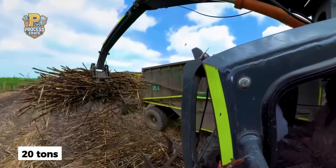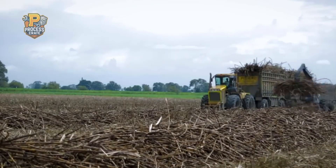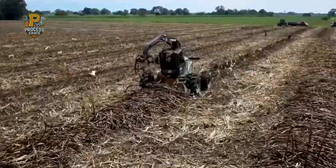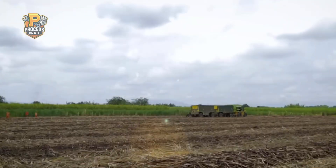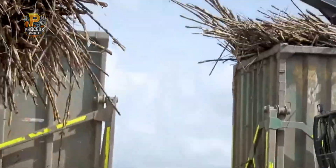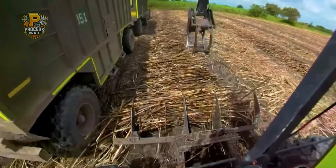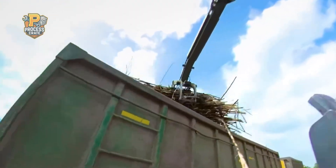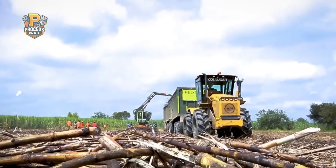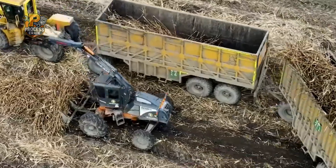Massive harvesting machines, some weighing over 20 tons, move methodically through the fields, cutting, cleaning, and chopping the mature cane in one continuous, highly coordinated operation. These remarkable machines can process up to 100 tons of sugarcane per hour, far exceeding any manual harvesting effort. The harvesters perform multiple operations simultaneously: cutting stalks at ground level, removing leaves and debris, chopping stalks into uniform pieces, and loading everything directly into transport trucks traveling alongside. This integrated system ensures fresh, clean sugarcane reaches the processing plant as quickly as possible, preserving maximum sugar content.